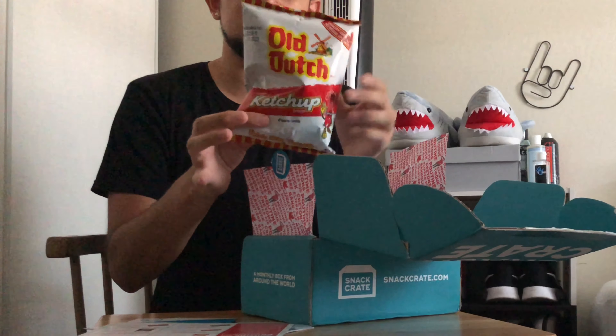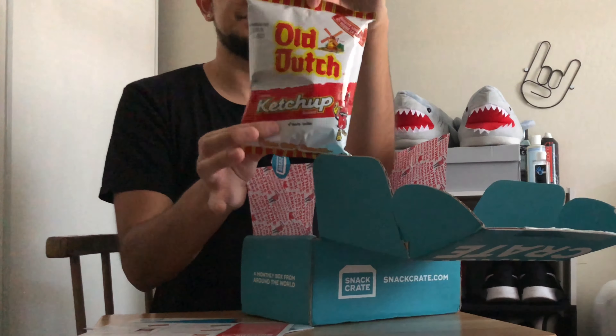For the first snack we have Old Dutch ketchup flavored potato chips, exclusively from Canada. Interesting flavor for potato chips! By the end of the video I'm going to be trying out whichever snack gets my attention the most; the rest I'll save for snacking through quarantine. Next up we got Humpty Dumpty Ringolos, barbecue flavored. These look like some type of calamari, honestly. They're also a potato snack — that's the second snack in the Canada crate.